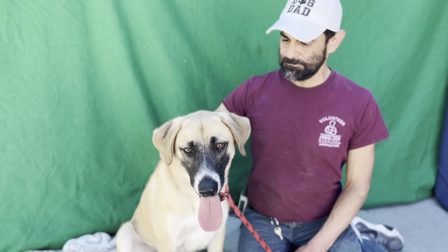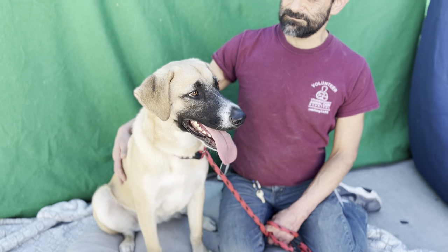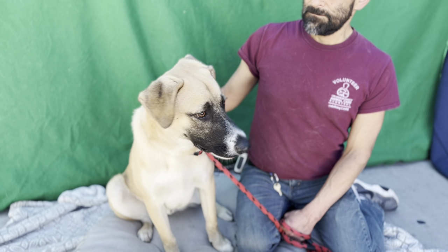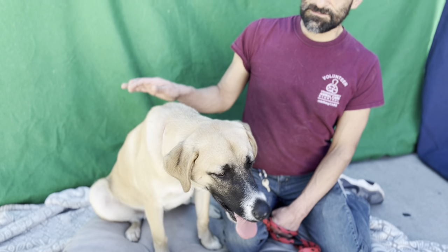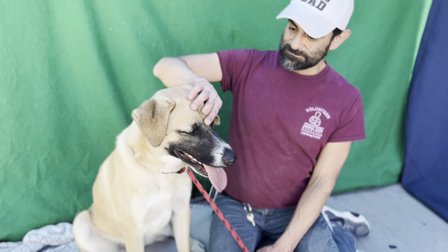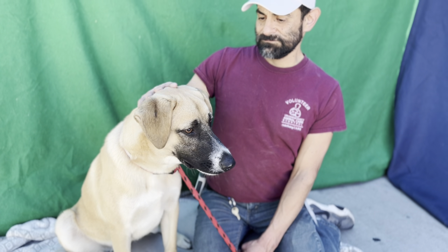Meet Cyril. His impound number here at the Baldwin Park Animal Care Center is A551-0208. He is currently in kennel B142. He's a two-year-old Anatolian shepherd mix — absolutely a beautiful dog. He came into the care center on October 13th as a stray, and no one came and claimed him, so he's up for adoption, and we would love to see him get out.